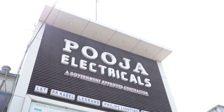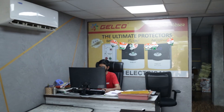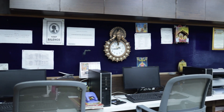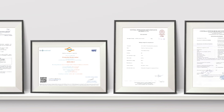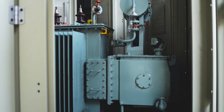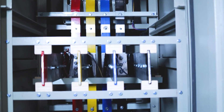At P3 Industries Private Limited, we take great pride in our manufacturing process. We utilize the latest technologies and equipment to produce top-quality products that meet the highest industry standards. We are a licensed and certified company that adheres to industry standards and regulations, and our partnerships with leading brands enable us to offer our customers a wide range of high-quality products at competitive prices.